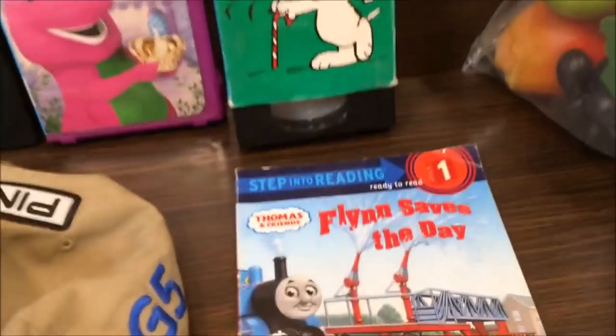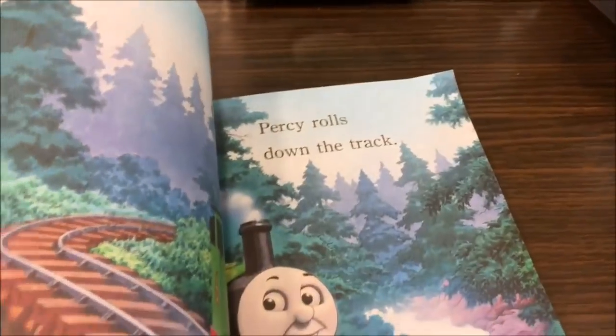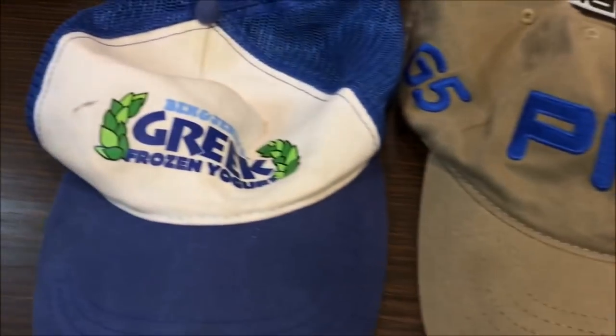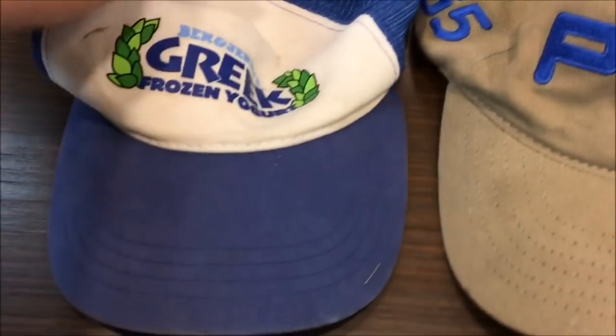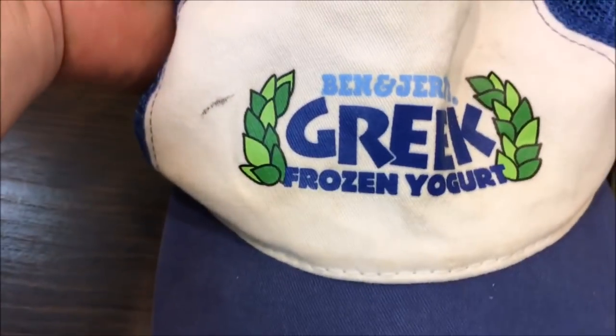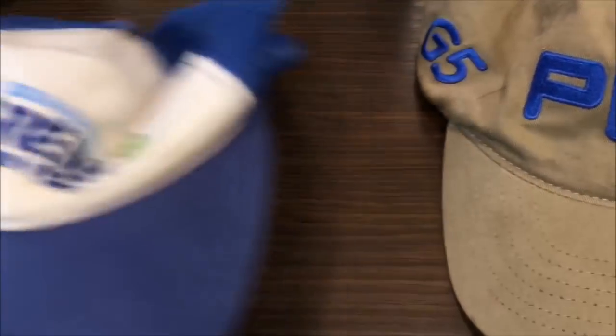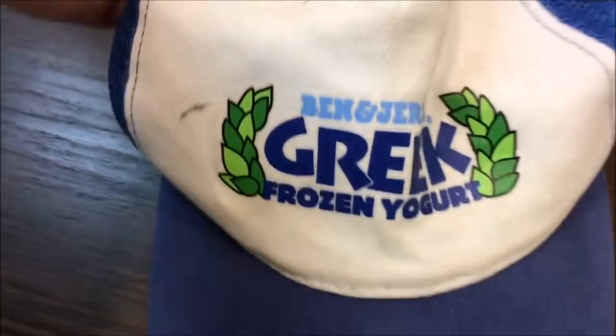Back at the flea market: a Thomas the Tank Engine little magazine and book. Two more hats from the flea market as well — a little trucker hat with Ben and Jerry's on it. I'll have to look that up. The tag is kind of faded and it says 'Made in China,' so it might be a slightly later hat, but Ben and Jerry's should be an interesting find.